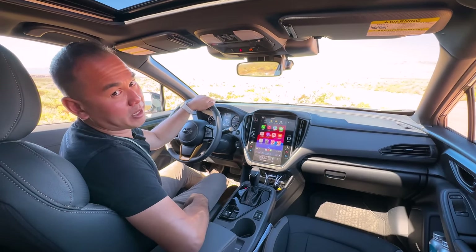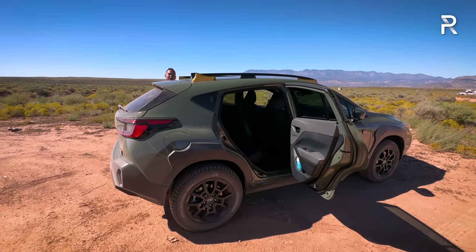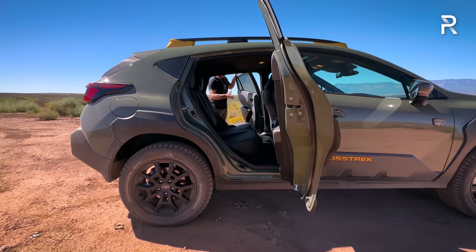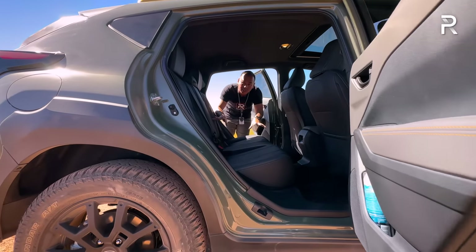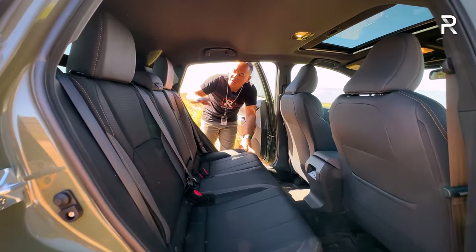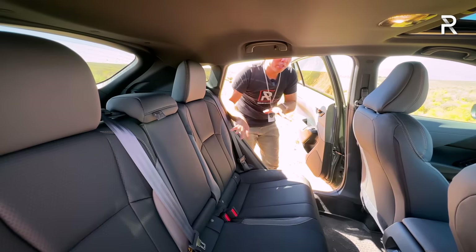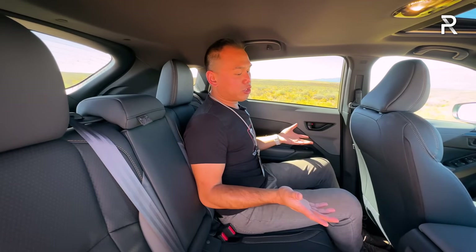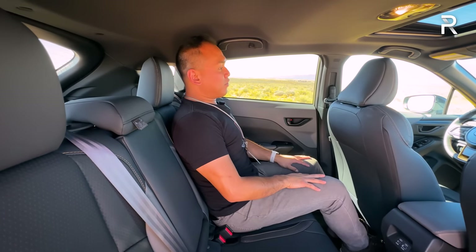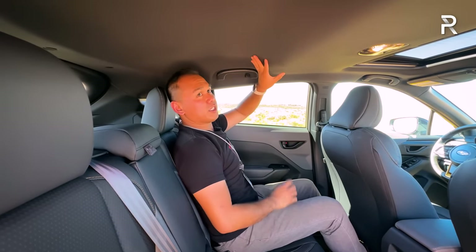One of the reasons the Crosstrek is popular with families is the rear seat accommodations. Subaru says the door opens at nearly a 90-degree angle, which is wonderful if you need to fit a car seat back here. The seats fold down for almost a completely flat floor. There's around 36.5 inches of legroom — average for the class. For somebody 5'7", headroom space is fine. The sunroof takes up a bit of room, but it's sculpted back here to give some space back.